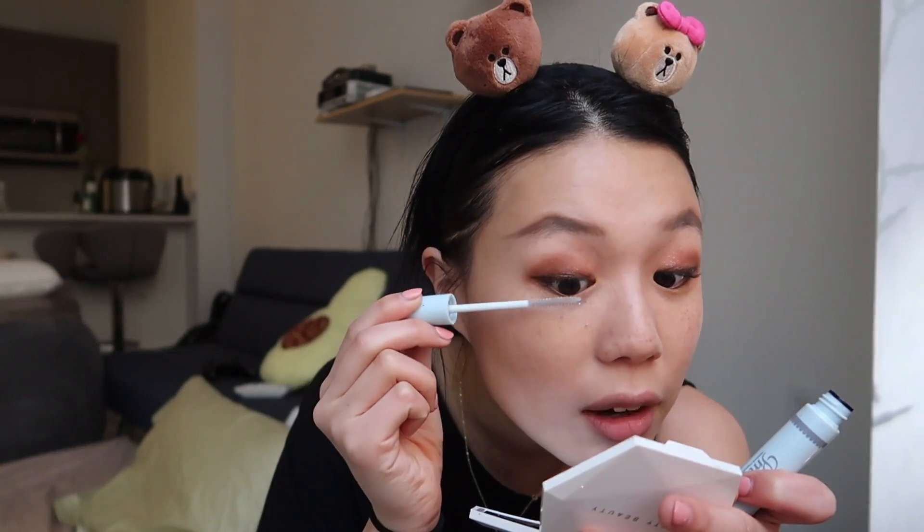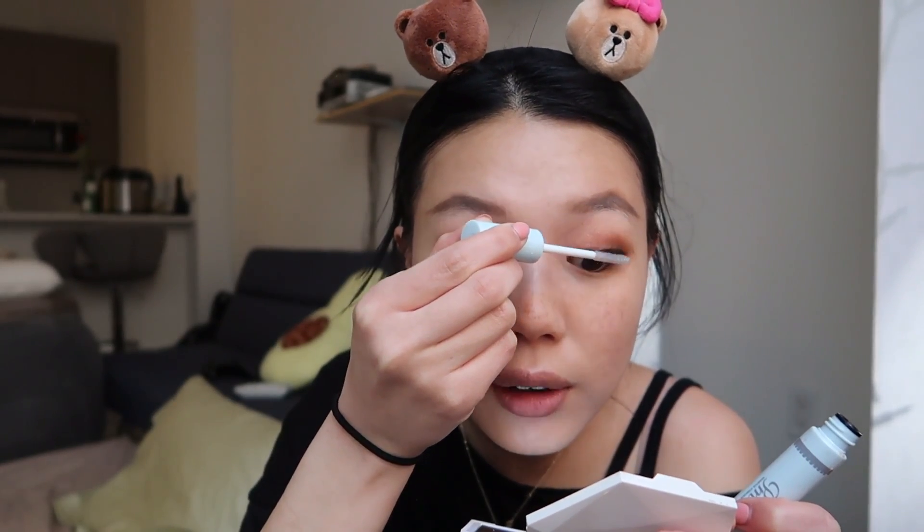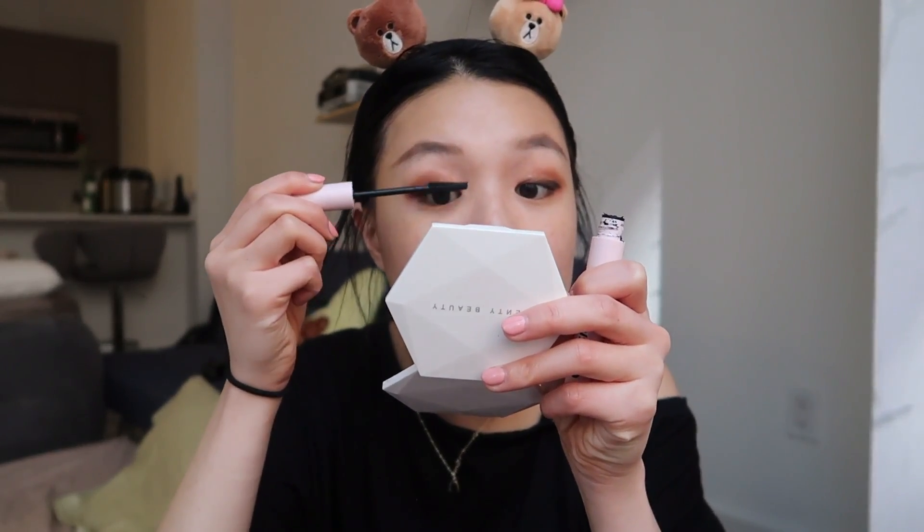I recently got a lash lift a couple of days ago so my lashes are very curled — I don't have to curl them at all. If you're traveling, lash lifts are so good because all you have to do is put on mascara. You don't have to worry about false lashes or curling them — so convenient.